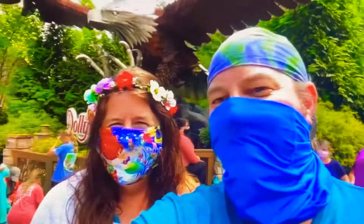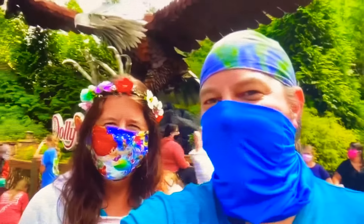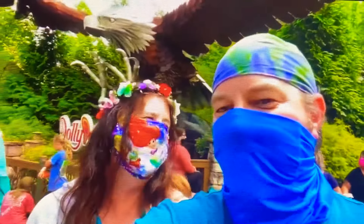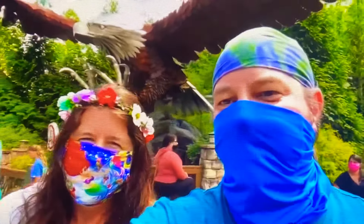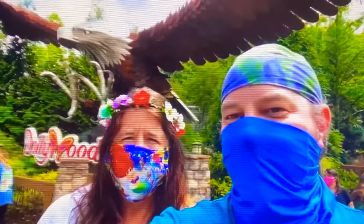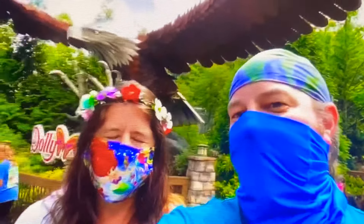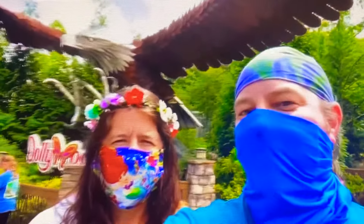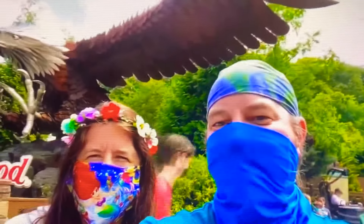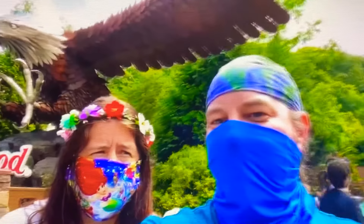Hey everyone, we are at Dollywood's reopening and we thought we'd give you a good walk around the park. We're checking out everything that's in place as far as social distancing goes, all the health measures they've put in place, the Flower and Food Festival, Wildwood Grove — just showing you everything that's open. The coasters are up and running, so let's go explore Dollywood's reopening.